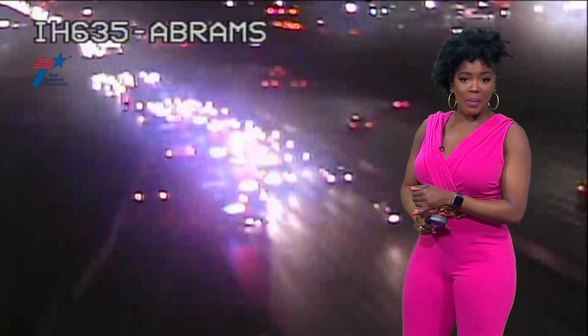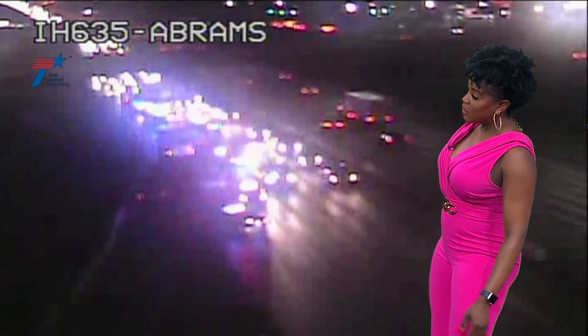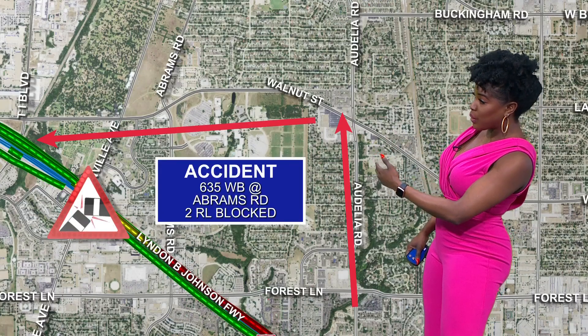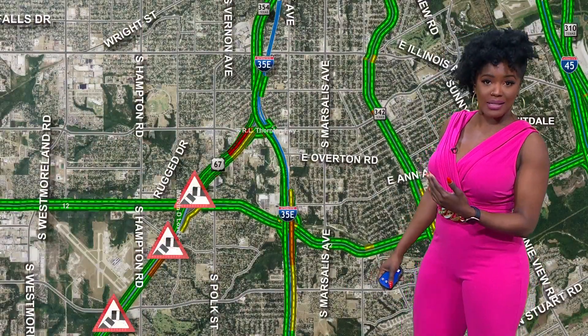One of our biggest issues: LBJ westbound right at Abrams, with several lanes currently blocked. In fact, only that left lane is getting by on 635 as you're going from Garland making your way up toward the Dallas High Five. As far as ways to get around it, Adolia Road, maybe taking that up to Walnut Street, then hopping back on LBJ once you get past that incident.